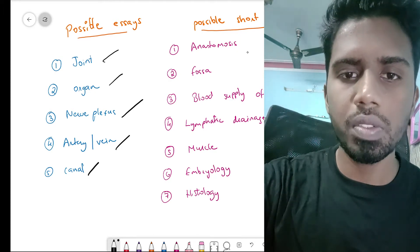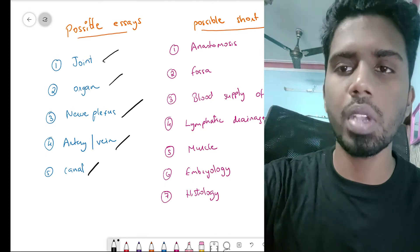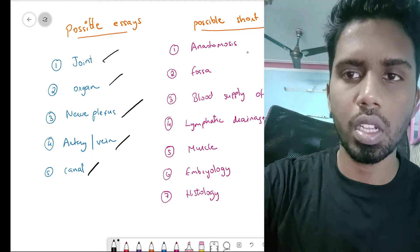The major joints which they can ask as an essay are your shoulder joint and your knee joint. Hip joint is usually not asked. Elbow joint may be asked as a four-mark question. These are all the various joints which can be asked for an essay.